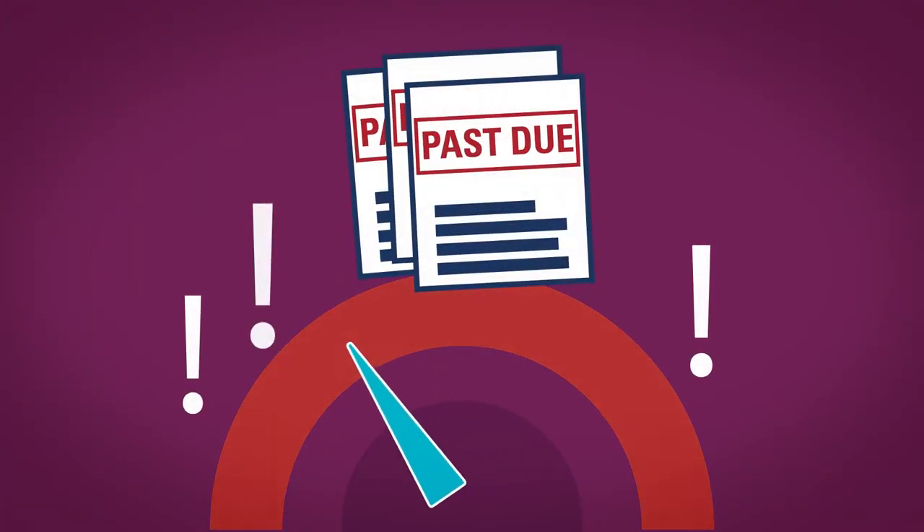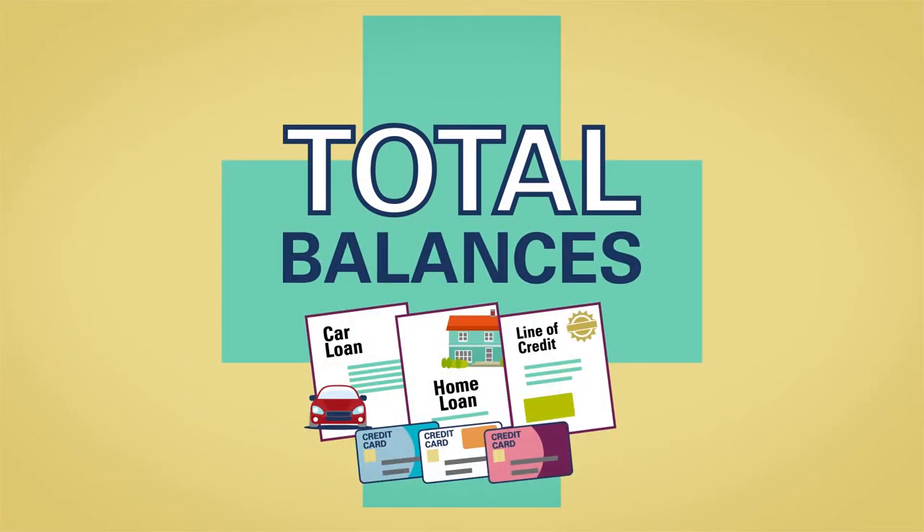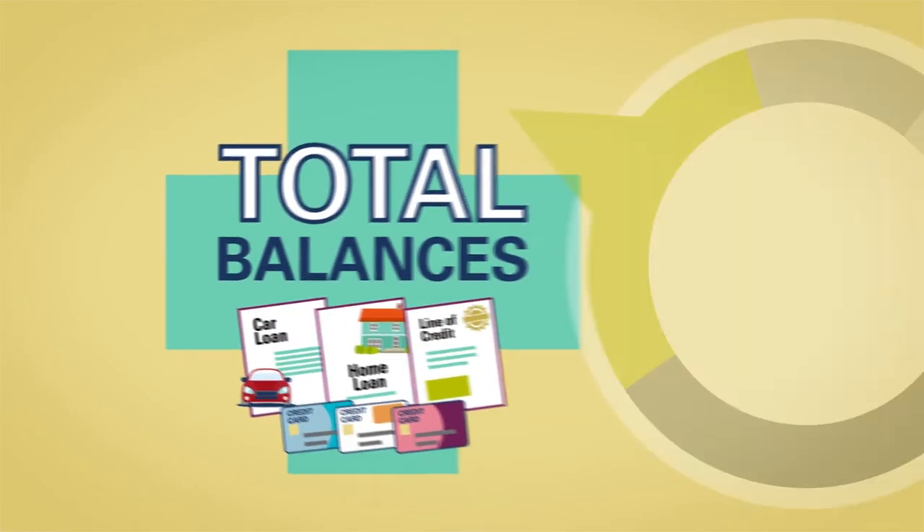Recent, frequent, or severe lateness has a more negative impact than the occasional mild payment mishap. The second element is your total balances relative to the limits on your accounts, which makes up 30%.